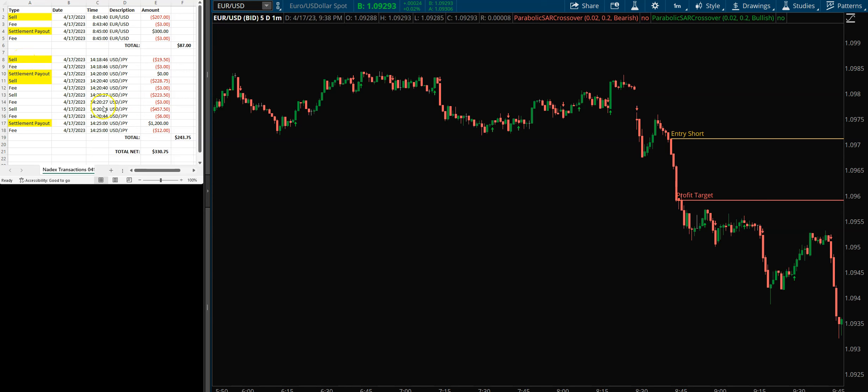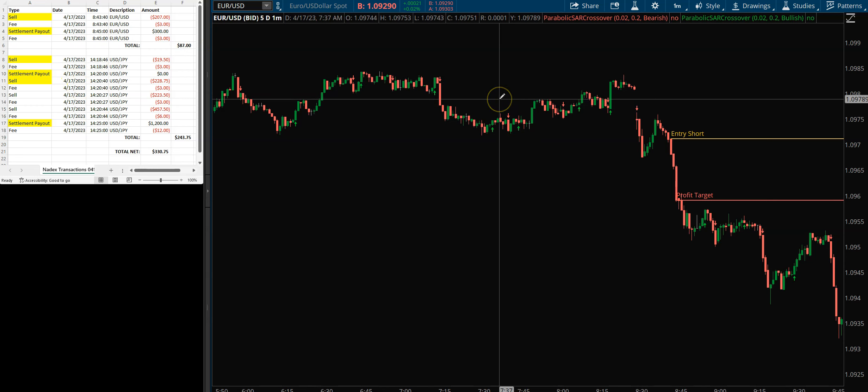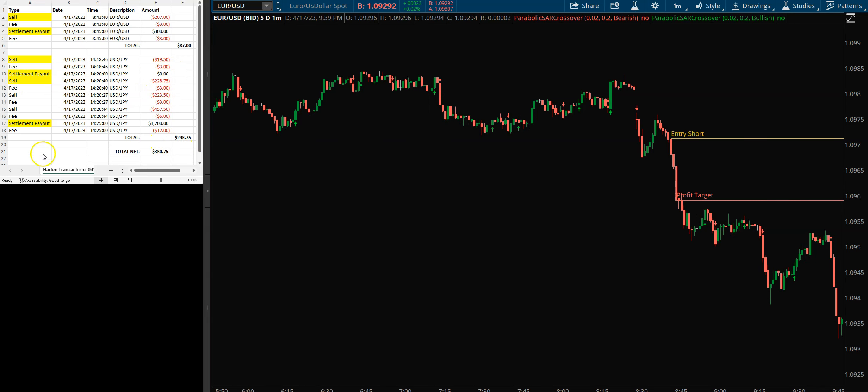We also took PAP trades on the yen — both of them. We had a PAP and then what we call a double PAP. The first PAP did not work out; we took a loss of about $22. Then we turned right around and sold it again for the double PAP and ended up making a nice little profit on that.